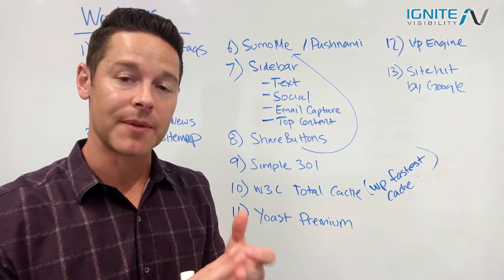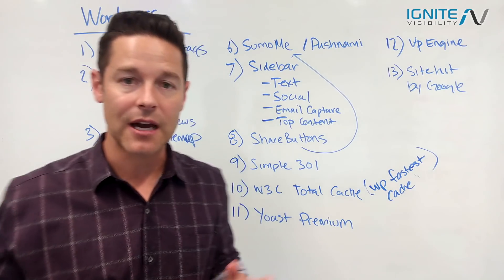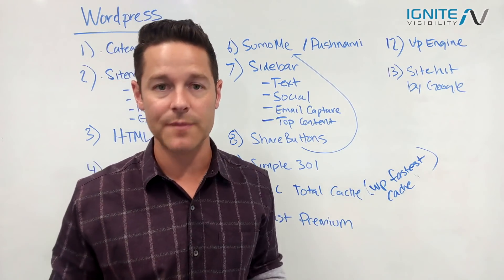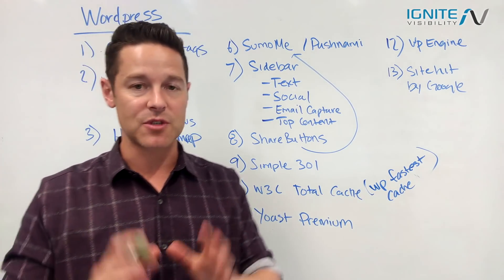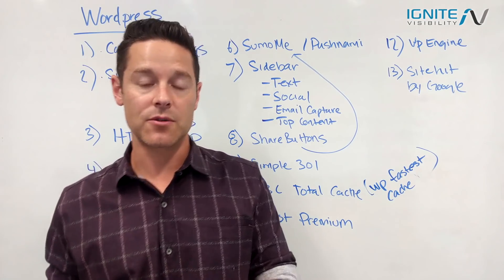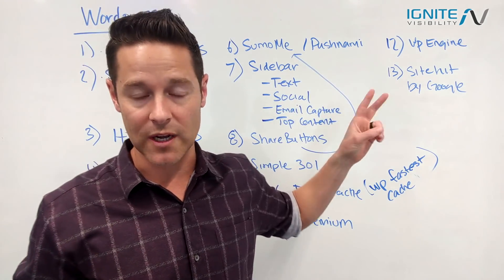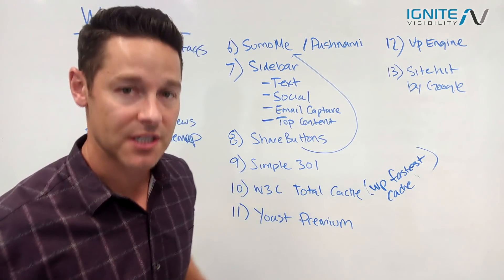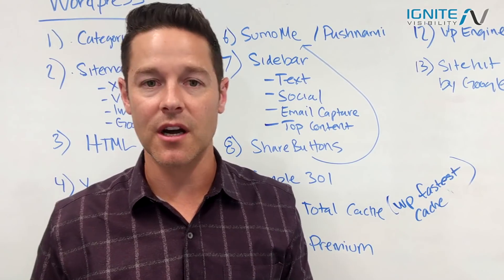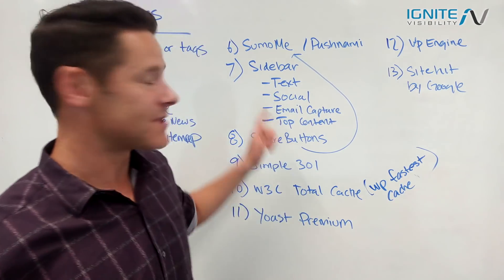Item number six: Sumo and Pushnami. Sumo is a powerful plugin that lets you fire pop-ups on any page or segment of the website, triggered by exit intent or device type — mobile or desktop. Pushnami is push notification software that lets you collect push subscribers and send them notifications. There's also OptinMonster, a strong competitor to Sumo. Make sure you have at least one of these installed.